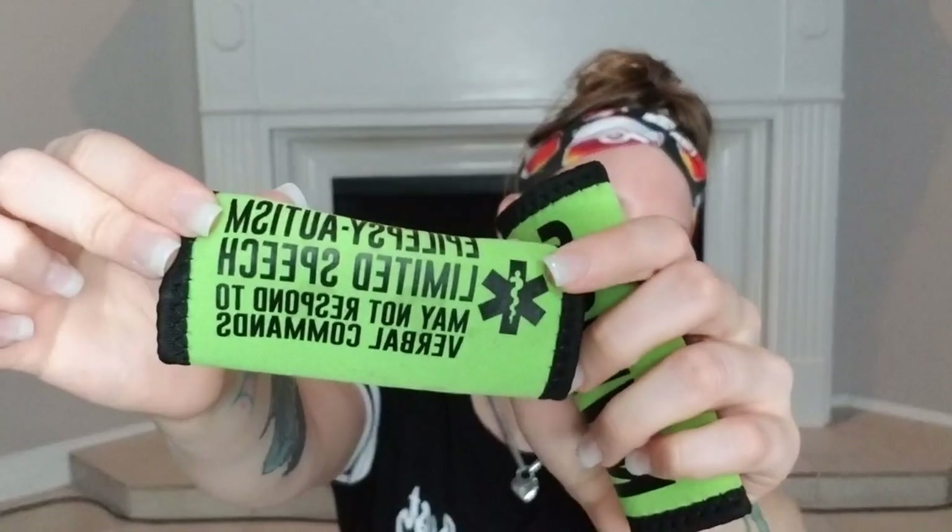I'll have to link below where I got these, but I need to put these back on my son's car seat after I wash them. They go on the car seat straps, and if we get into an accident, emergency personnel will know his name, and they'll also know that he has epilepsy and autism and has limited speech, so he may not respond to verbal commands. And then my son's sunglasses, because he gets very upset when the sun is in his eyes.